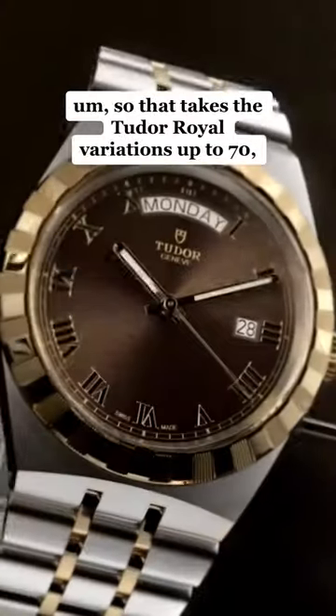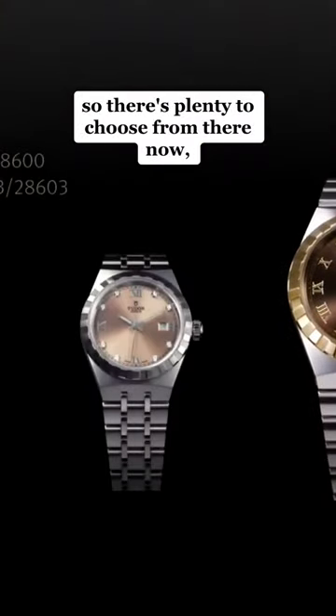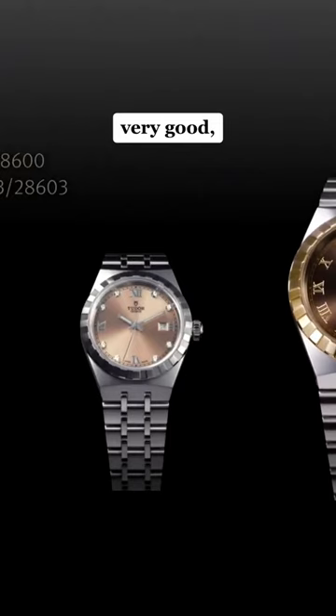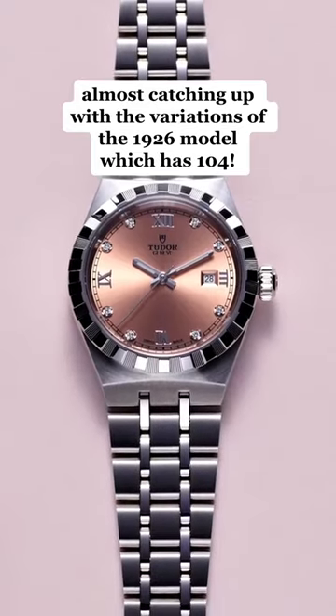So that takes the Tudor Royal variations up to 70, so there's plenty to choose from there now. Very good — almost catching up with the variations of the 1926 model, which has 104.